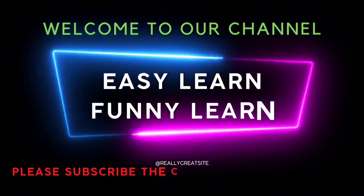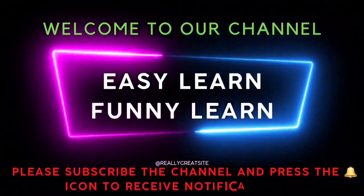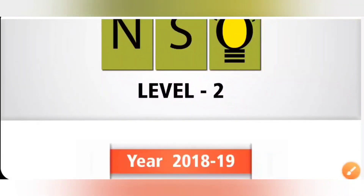Welcome to our channel. Easy learn, funny learn. Please subscribe the channel and press the bell icon to receive notifications. Hi my dear kids, in this video we are going to see Class 3, 2019 Level 2 NSO paper.